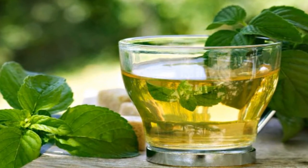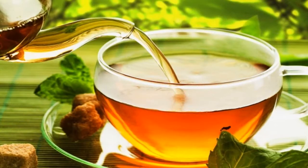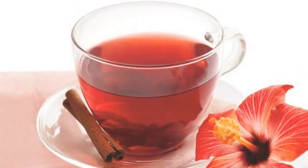7. Boldo infusion. Boldo is a natural gas reliever that helps improve digestion and push out accumulated gas. It is also a great supporter of liver health, perfect for helping eliminate waste.